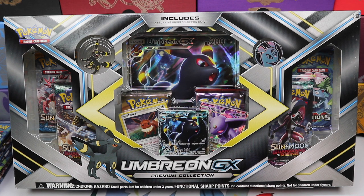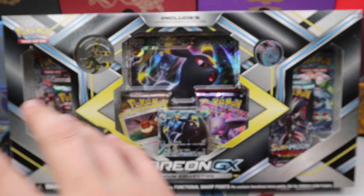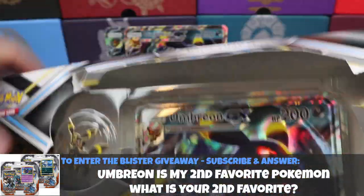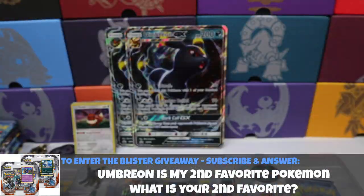Welcome back everybody, it's Pokey Soup. Today we're opening up the Umbreon GX Premium Collection Box. I have to say I'm in love with this box — the Espeon was cool but the Umbreon, this pin, the coin, this alternate promo — it is all just perfect. I absolutely love it. I feel like I need a bunch of these to keep for myself because it is literally the perfect box. Umbreon is my second favorite Pokémon right behind Mewtwo.